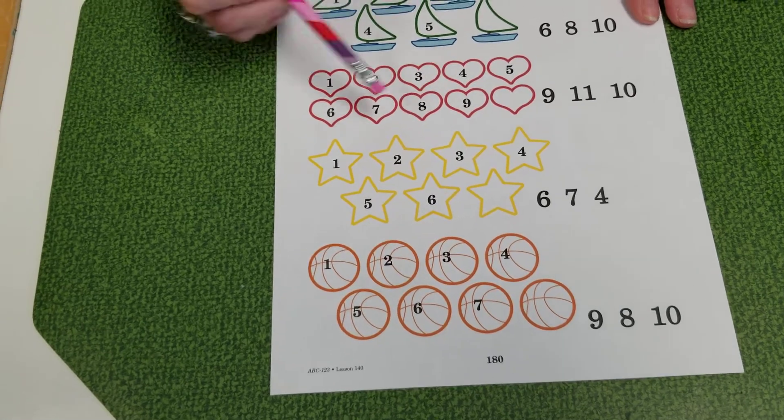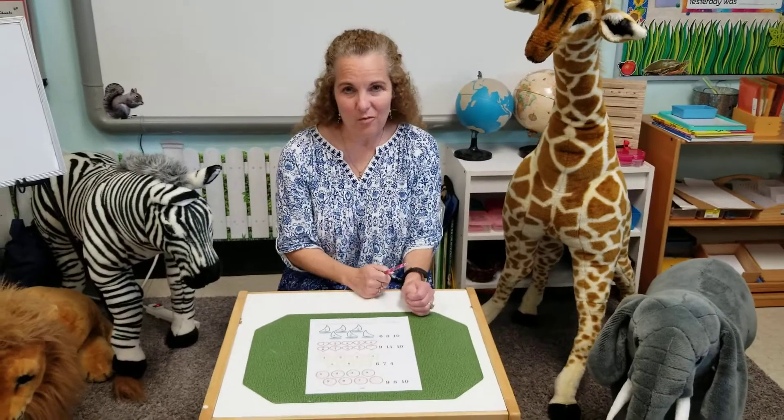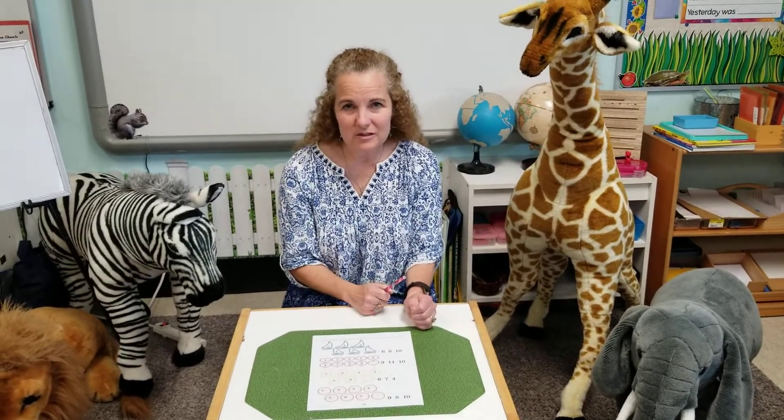Have an adult check it and see if you got them all right. I bet you got them all right — because you are awesome counters. Keep practicing, keep practicing.